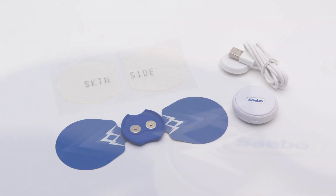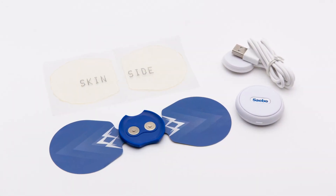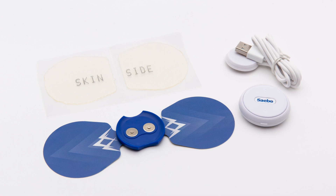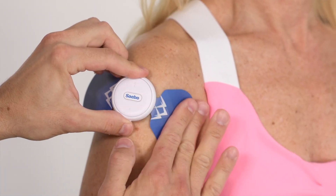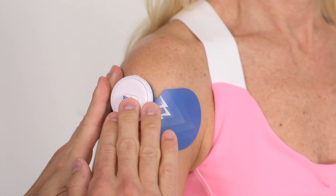Sabo Stim Go, a state-of-the-art wireless electrical stimulation device designed to improve motor recovery, strength and function, delivers electrical signals to the impaired muscles,